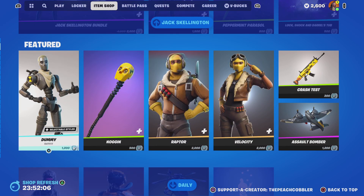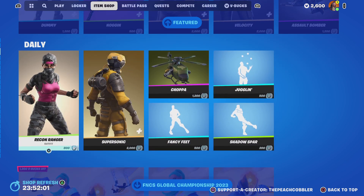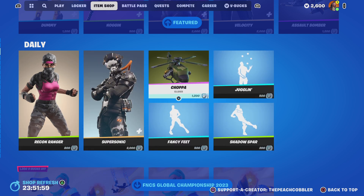Next is the Dummy Skin, Noggin Pickaxe, Raptor, and Velocity, Recon Ranger, Super Sonic, and some emotes and a Collider.